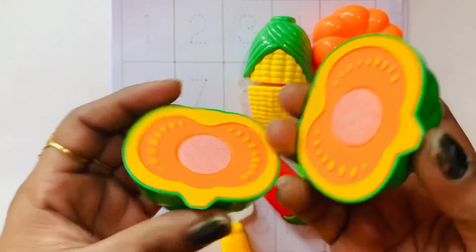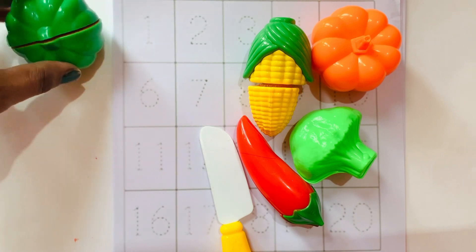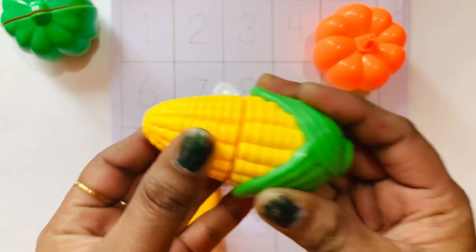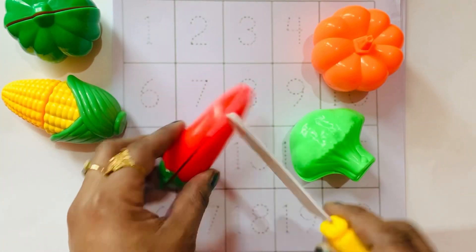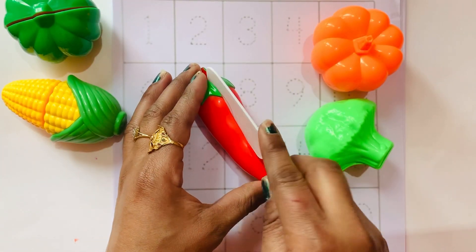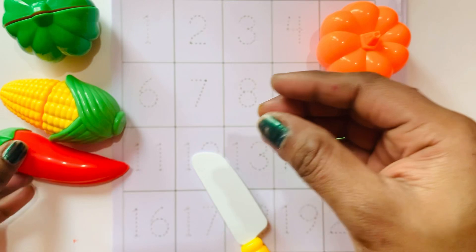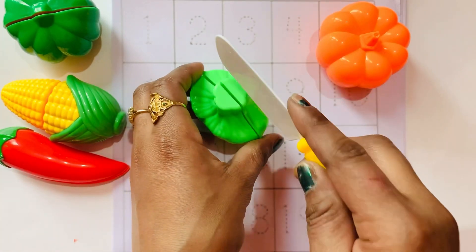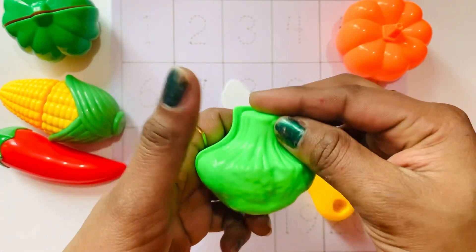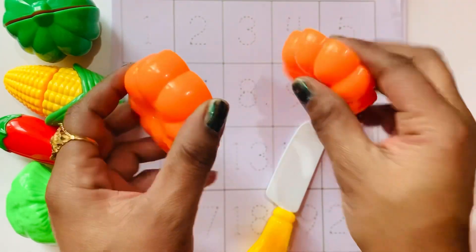Green color, yellow color, orange color.